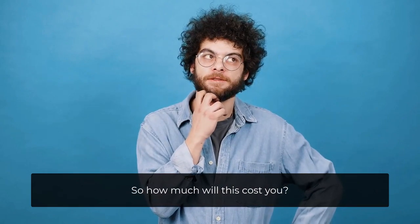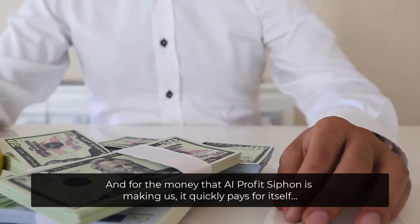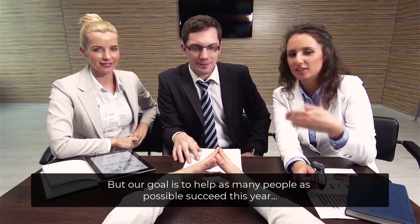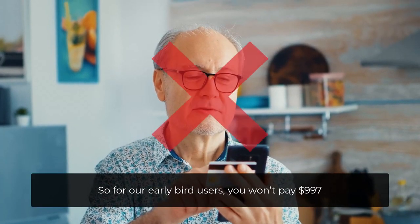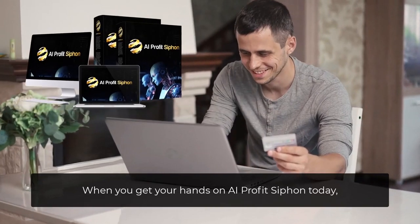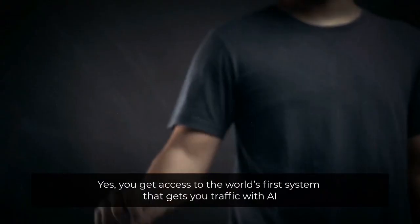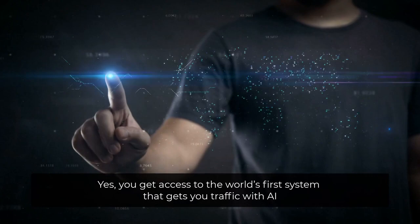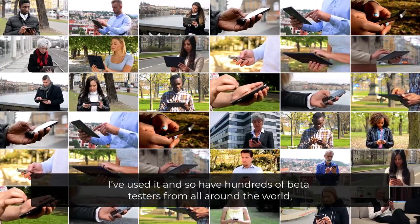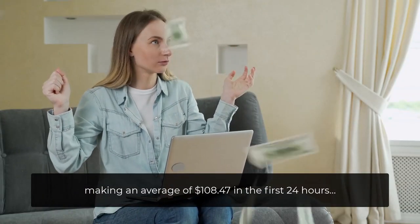So how much will this cost you? In all honesty, our plan was to sell this for $997 a month, and for the money that AI Profit Siphon is making us, it quickly pays for itself. But our goal is to help as many people as possible succeed this year. So for our early bird users, you won't pay $997, you won't pay $49, not even $29. When you get your hands on AI Profit Siphon today, you'll pay a low, one-time price — the same price as a pizza pie from Domino's. You get access to the world's first system that gets you traffic with AI, which many experts say is more powerful than ChatGPT. I've used it, and so have hundreds of beta testers from all around the world, making an average of $108.47 in the first 24 hours.